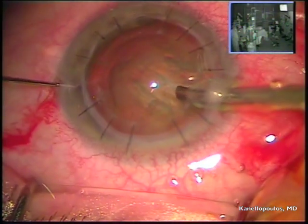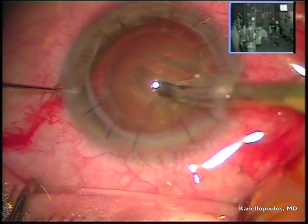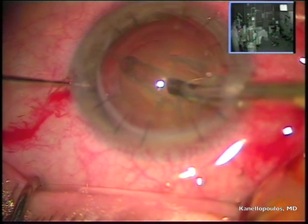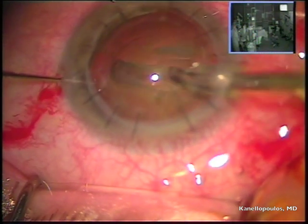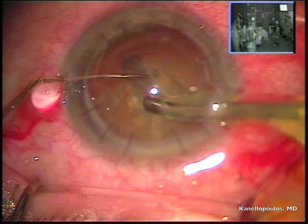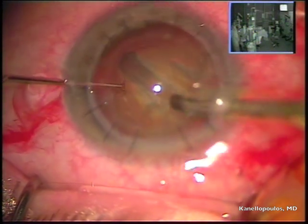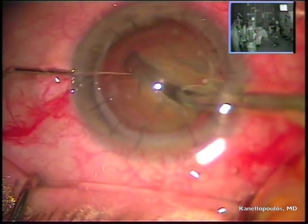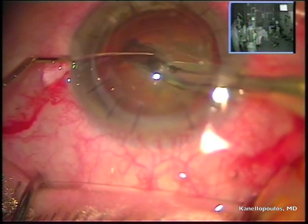Hydrodissection in, and with our phaco probe — I'm using the Signature device — I'm all the way up to 60% phaco power. You can now appreciate how tough this lens is; it's a very hard lens. This reminds me of an 80-year-old patient we treat here in our Athens office. We don't see these cataracts in the U.S. anymore — thank God.